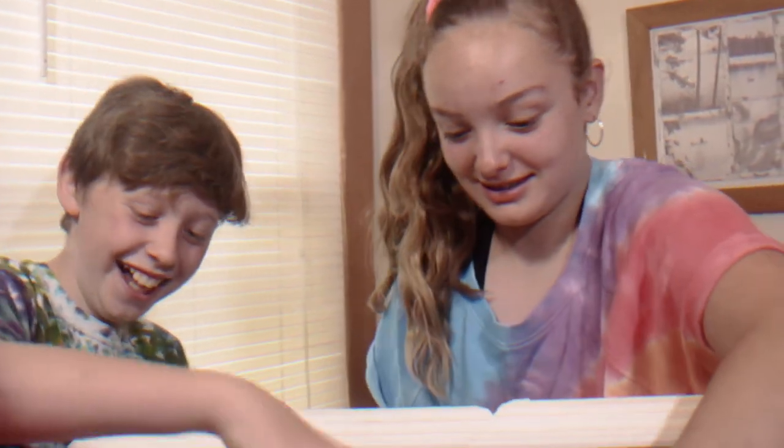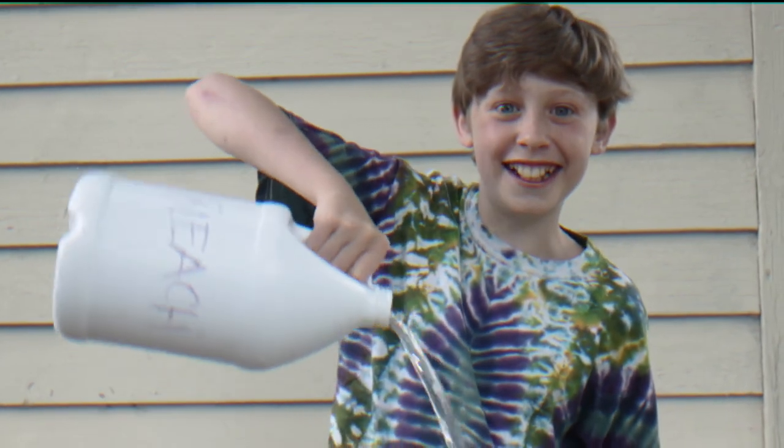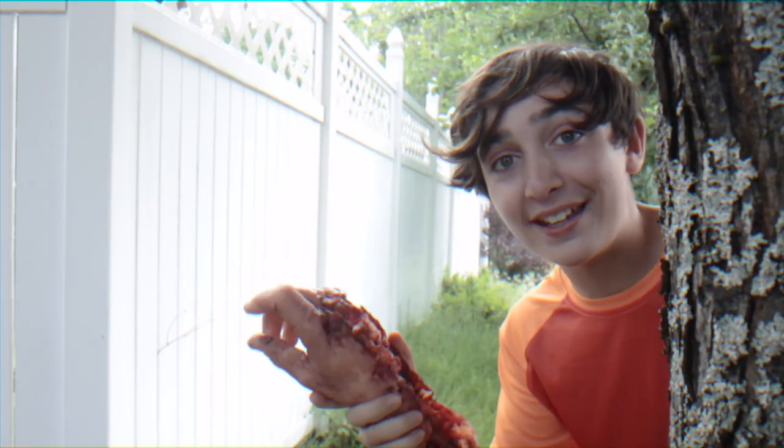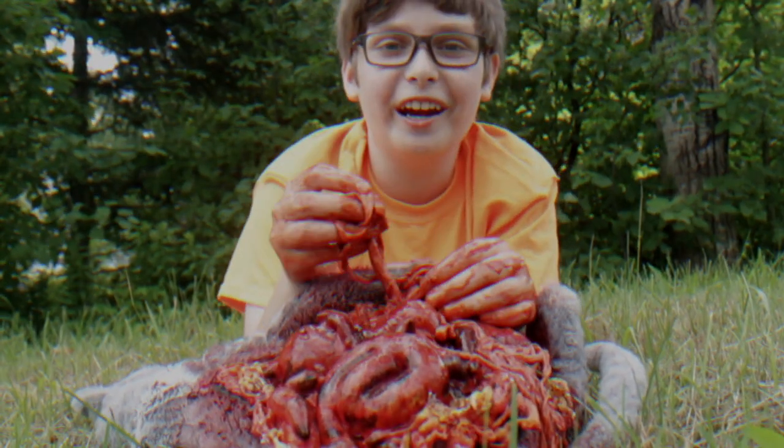And for all you parents out there, the Dahmer's Apartment Play Set is not only a great toy, it will help educate your kids in lots of real world skills like... Chemistry! Anatomy! Crafts! And even caring for my pets!